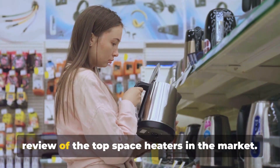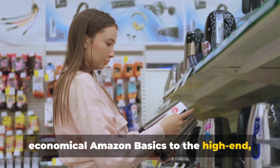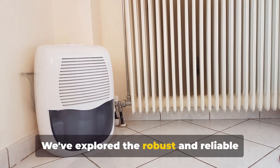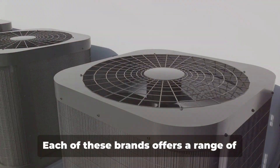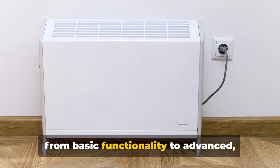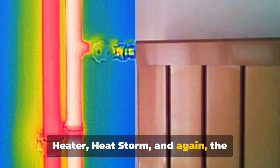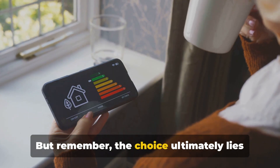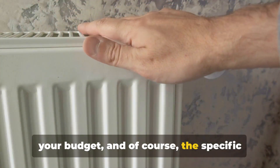So there you have it — a comprehensive review of the top space heaters on the market. We've journeyed across the gamut of heating options, from the compact and economical Amazon Basics to the high-end, feature-packed Dyson. We've explored the robust and reliable DRE, the versatile GiveBest and Eikoper, and the efficient trio of Lasko, Mr. Heater and Honeywell. Each brand offers a range of heaters designed to cater to a variety of needs, from small rooms to larger spaces, from basic functionality to advanced smart technology features. We've also delved into infrared heating with Dr. Heater, HeatStorm and the innovative Dyson. Infrared heaters are excellent for those seeking energy efficiency and rapid targeted warmth. The choice ultimately lies in your hands — consider the size of the area you need to heat, your energy consumption preferences, your budget and the specific features you desire.